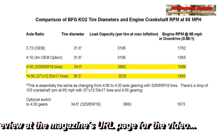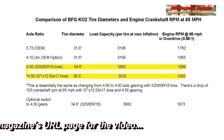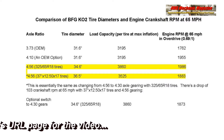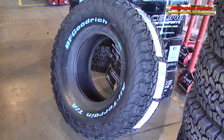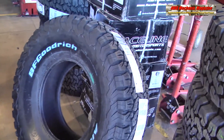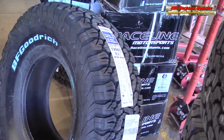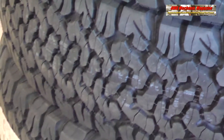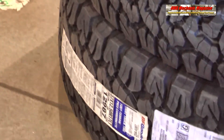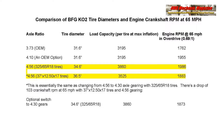4.56 gearing with 325-65R18 tires at 34.6-inch diameter yields 1986 RPM at 65 miles per hour. 4.56 gears optimally should have a larger diameter tire. We chose 37 by 12.50 by 17-inch tires — BF Goodrich KO2s at 36.5 true-inch diameter — to produce 1883 RPM at 65 miles per hour.